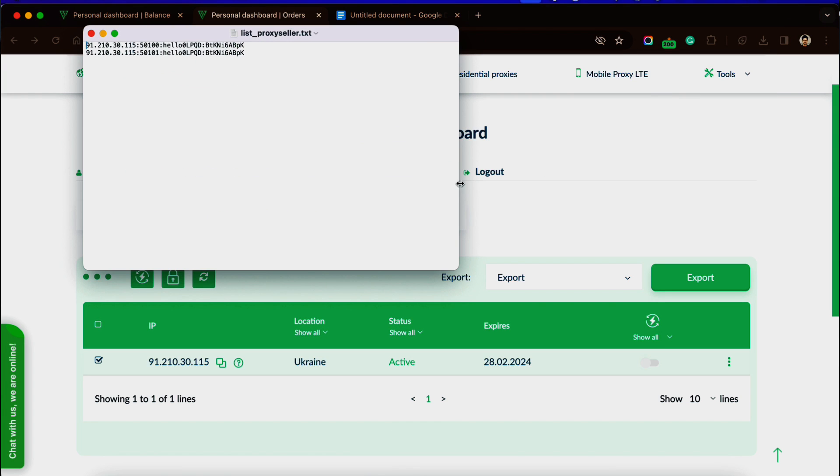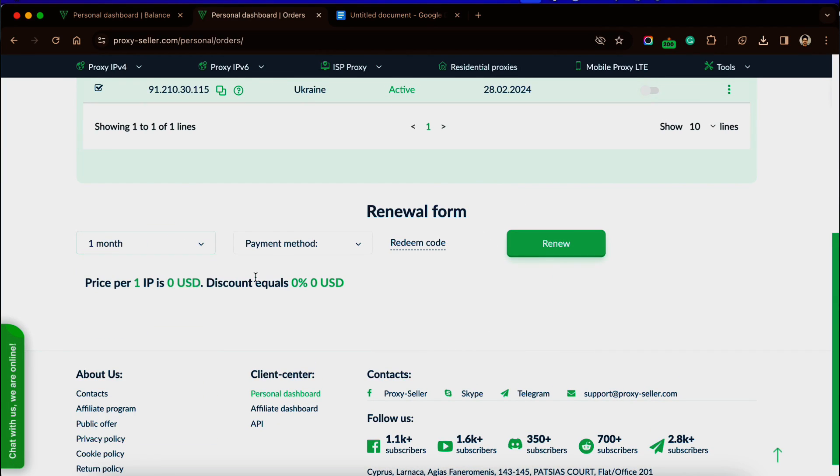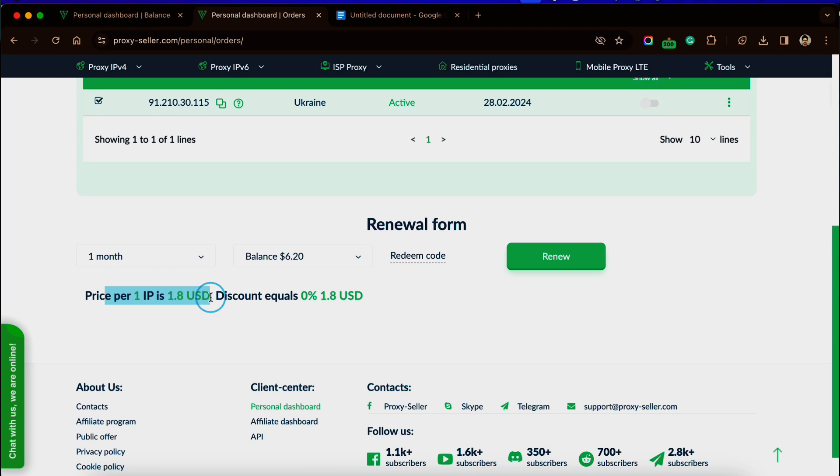The downloaded file looks like this. You can also copy all these details right from your dashboard. When it comes to renewal, you can do that right from the dashboard — choose the payment method and duration you want to renew it for. You can also buy other proxy types in a similar way.